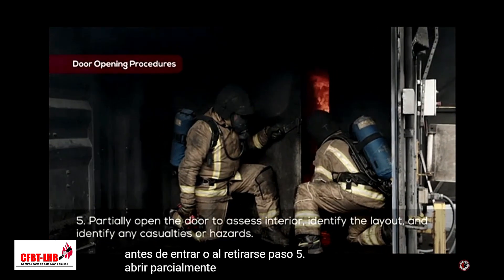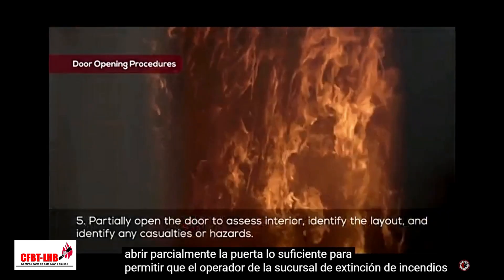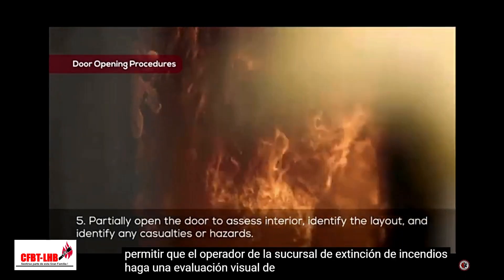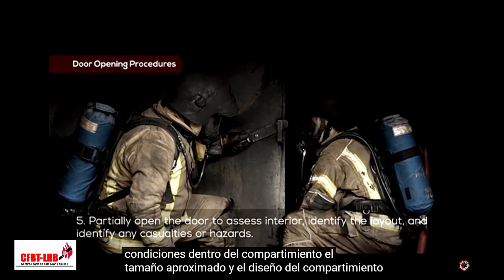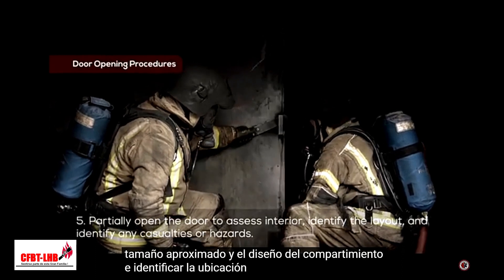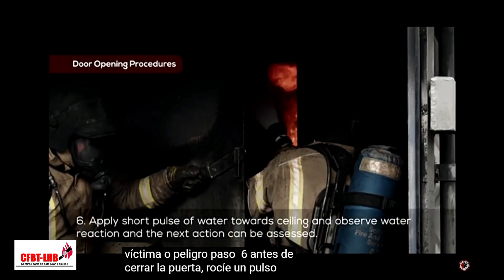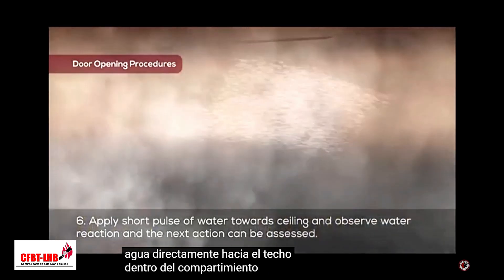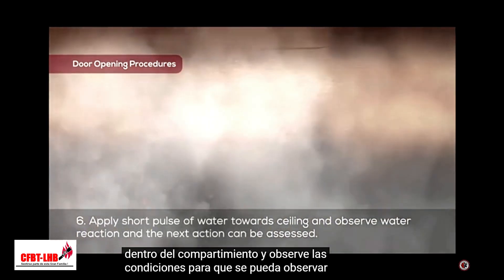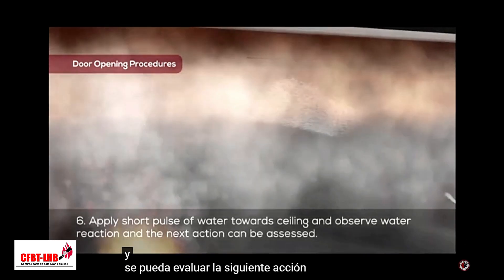Step 5: Partially open the door just enough to allow the firefighting branch operator to make a visual assessment of conditions inside the compartment, the rough size and layout of the compartment, and identify the location of any casualties or hazards. Step 6: Before closing the door, spray a short pulse of water directly towards the ceiling inside the compartment and observe the conditions so that the reaction of water application can be observed and the next action can be assessed.